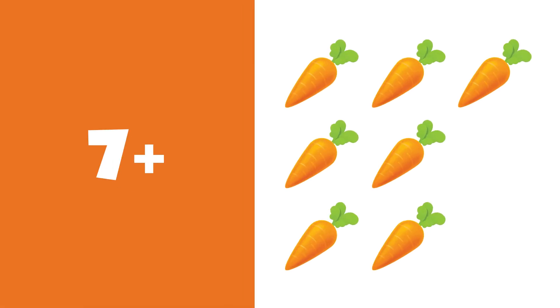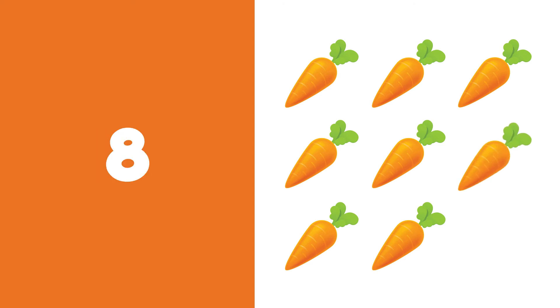7 plus 1 is equal to 8. 1, 2, 3, 4, 5, 6, 7, 8. 8 carrots.